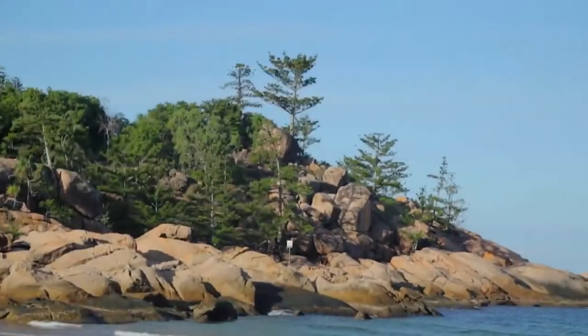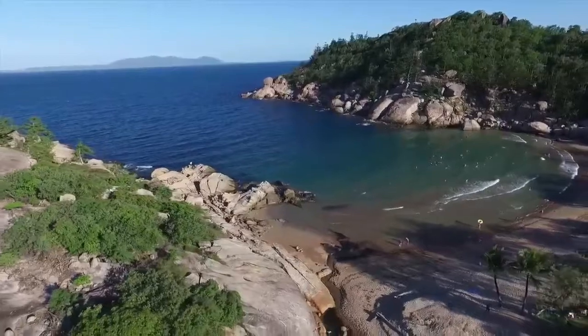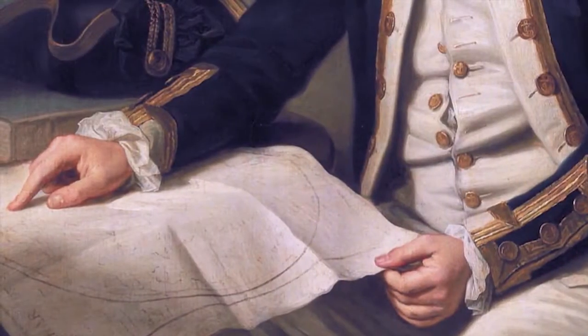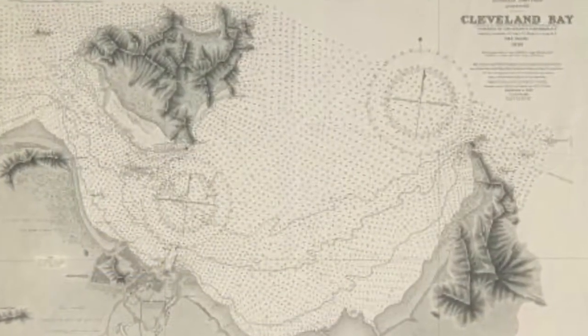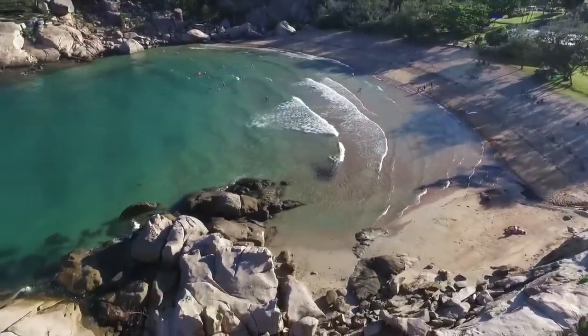As you approach the island you will notice the distinctive hoop pines and the giant granite boulders that make Magnetic Island unique. It was this rocky landscape that helped give the island its name. In 1770 the English explorer James Cook mapped the east coast of Australia. While sailing up the coast from the Whitsundays, Cook noticed his compass behaving strangely as he passed the island. Wrongly believing the granite boulders had magnetic properties, he named the island Magnetical Isle.